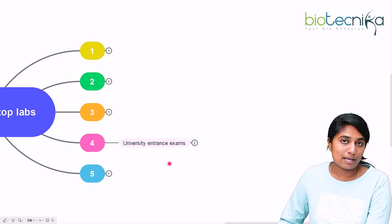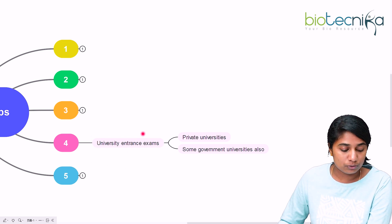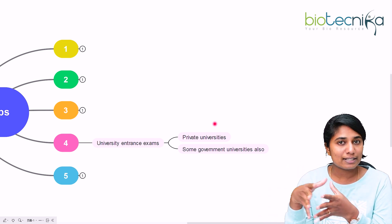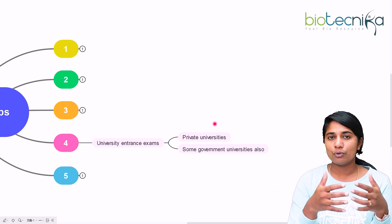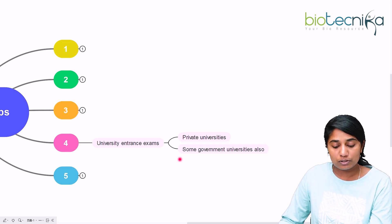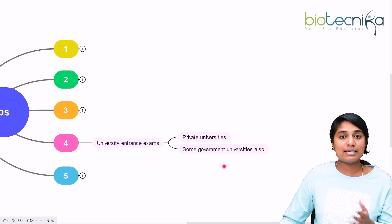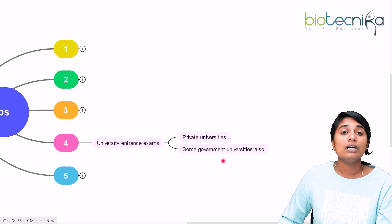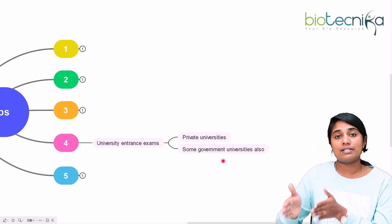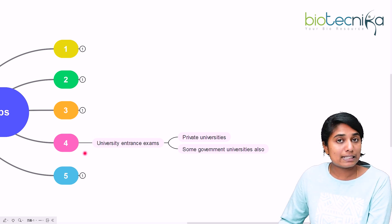The fourth tip is about university entrance examinations. Some private institutions have their own way of selecting candidates through their own exam, which could be MCQ, written examination, subjective, interview, or group discussion. Apart from private universities, a few government universities also have their own entrance examinations. For example, even if you qualify CSIR-NET, some government institutes require you to give their own entrance exam as a next step to get into a PhD.